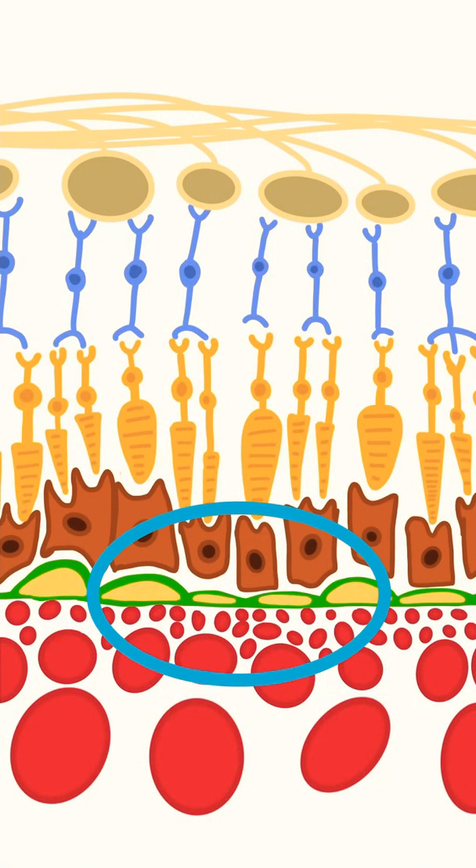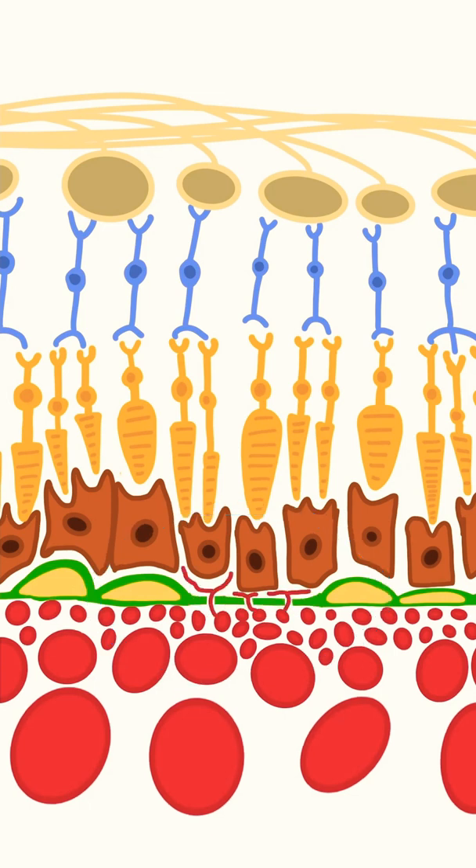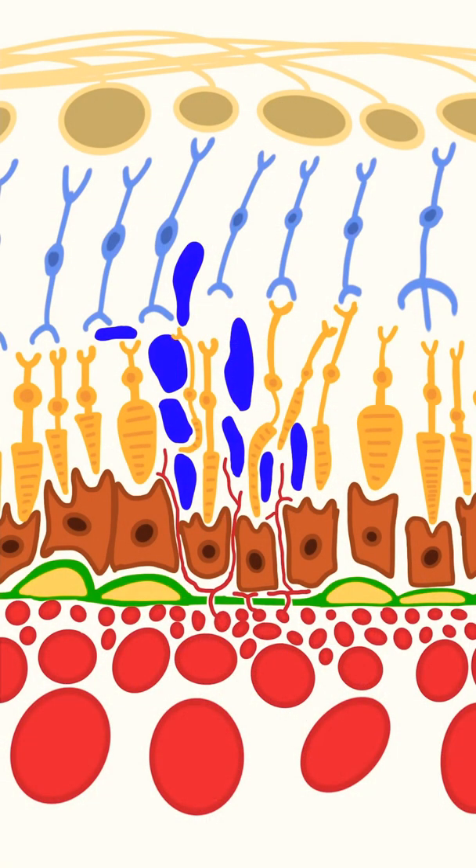In wet AMD, the barrier between the retina and the underlying vascular layer starts to get defective, and small vessels can grow into the retina. These new vessels are usually leaky, leading to an edema in the retina.